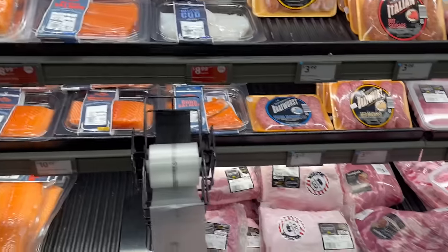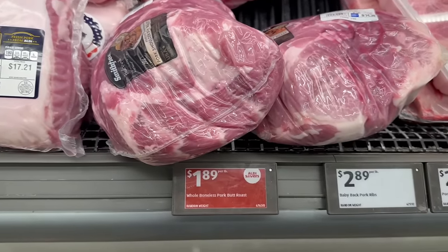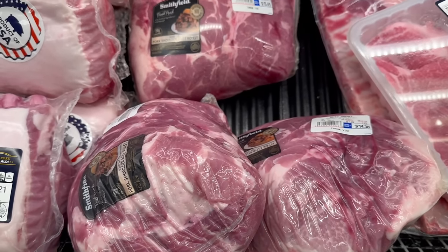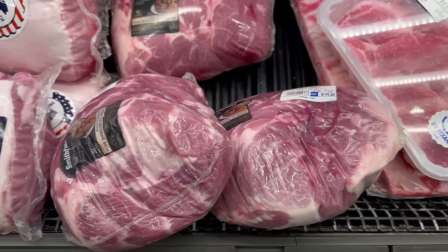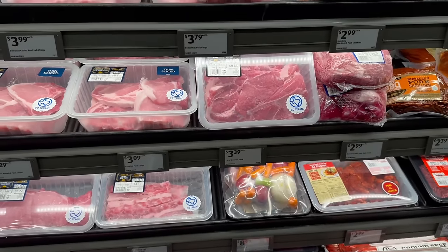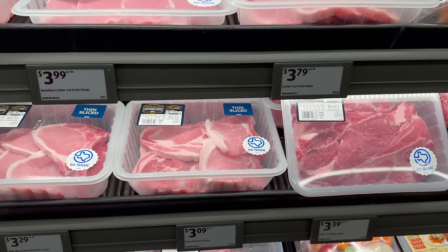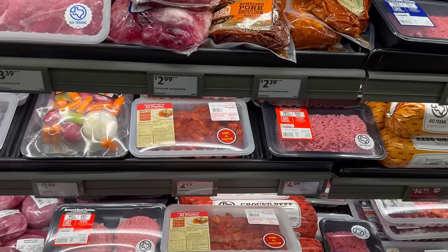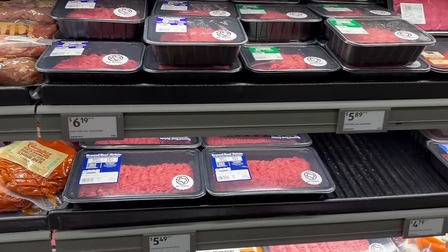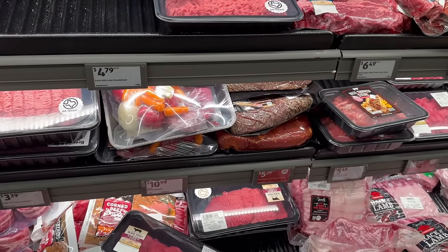Their prices on their meat are actually really good. They've got whole boneless pork butt roast — that thing is huge — for $15.69 and $14.38, a pretty good price if you like pork. Pork chops are $8.52. Taco meat is $5.68.